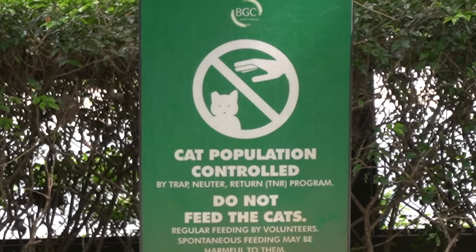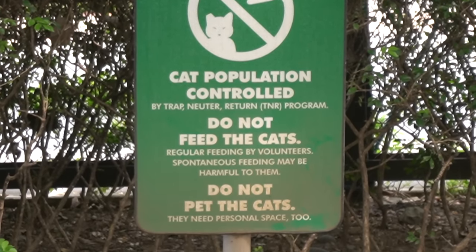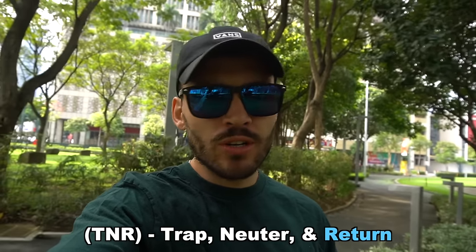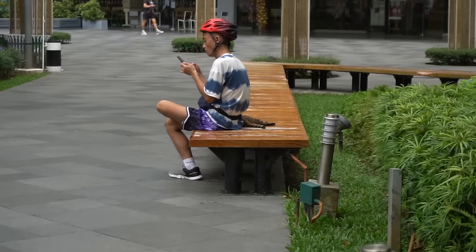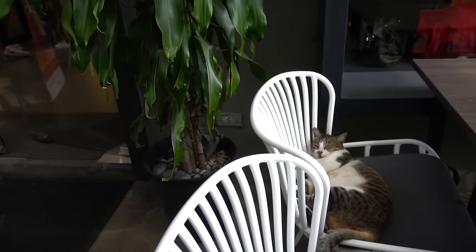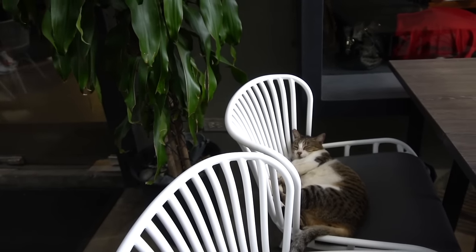There's a sign here talking about it. As you can see, the sign says that the population is controlled in this area and that there is a TNR program — Trap, Neuter, and Return. But one of the things they want people to know, tourists and locals, is that you can come to these places and admire the cats, but don't try to always get their attention. Don't try to pet them. Just let them have their personal space.